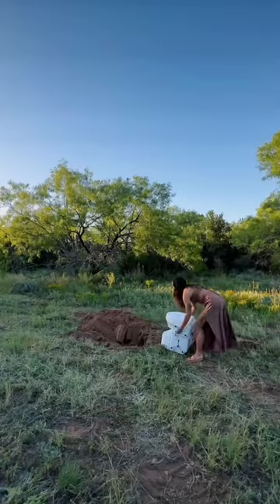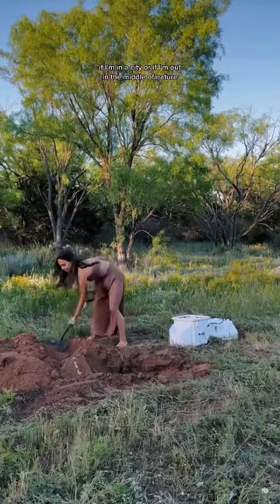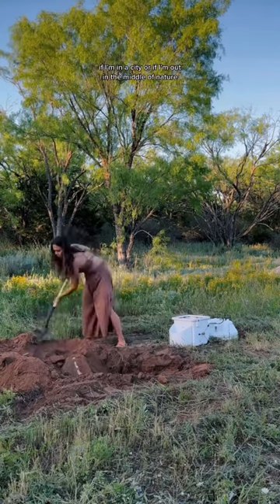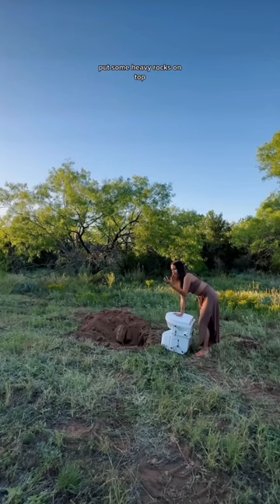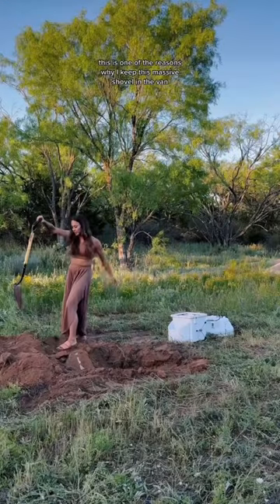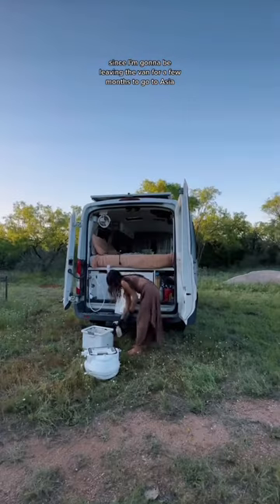For the other part of the toilet, I either put it in a trash bag if I'm in a city, or if I'm out in the middle of nature, I dig a very deep hole, put it in, cover it up, and put some heavy rocks on top. This is one of the reasons why I keep this massive shovel in the van.